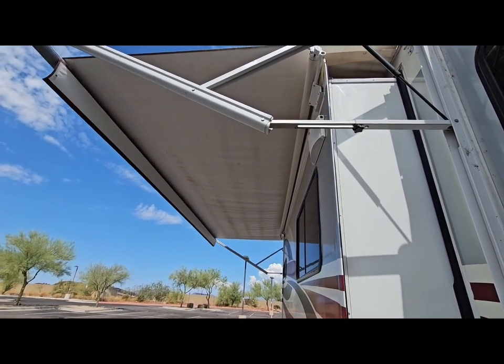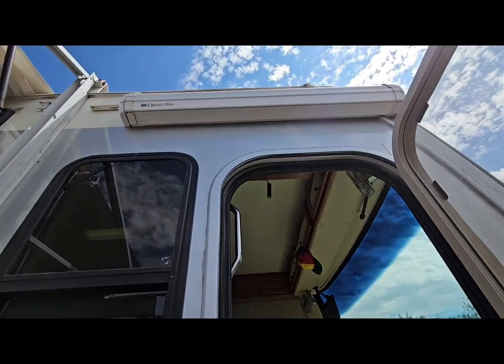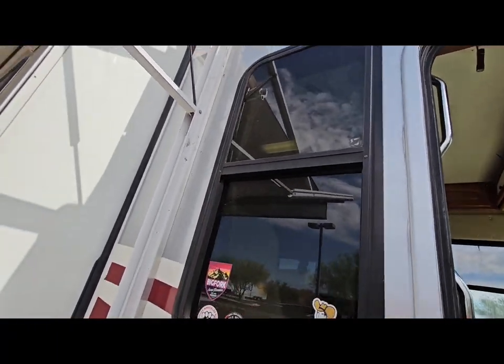I haven't opened this in a while, so it's actually kind of good. I'm going to leave it open for a couple minutes. You've got that awning right there, and then this is an awning up here — hold on, I've got to go inside to do that.